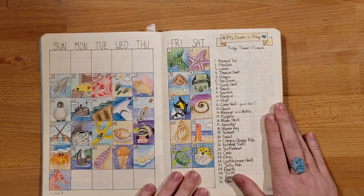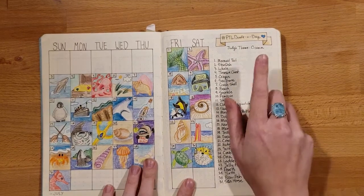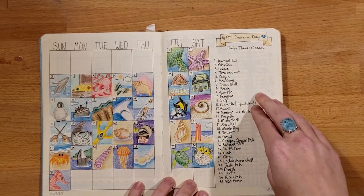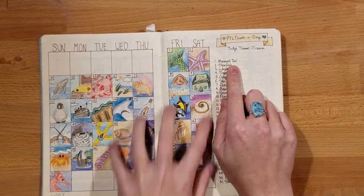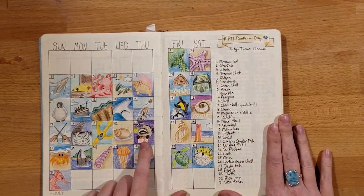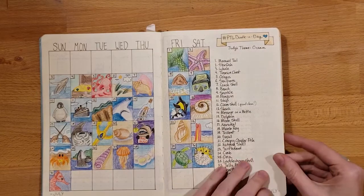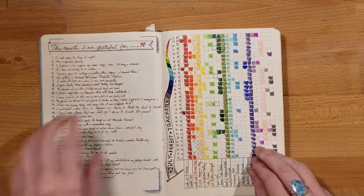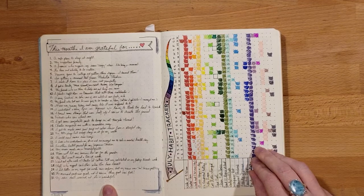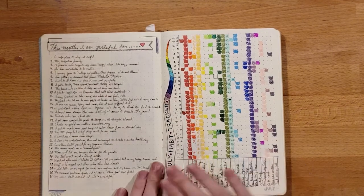This one here was the ocean theme by PTL Doodle. I think this theme actually wasn't for July, but I picked it anyway because I love the ocean. You just look at what the prompt is and draw it, and I set mine up to look like a little calendar. My favorite is the anglerfish holding assignments as free hugs — because anglerfish are pretty creepy and I think a lot of people would not want to hug it. After the doodle-a-day, I did my gratitude log: one thing I was grateful for every day. It didn't have to be anything huge — it's about appreciating the little things.